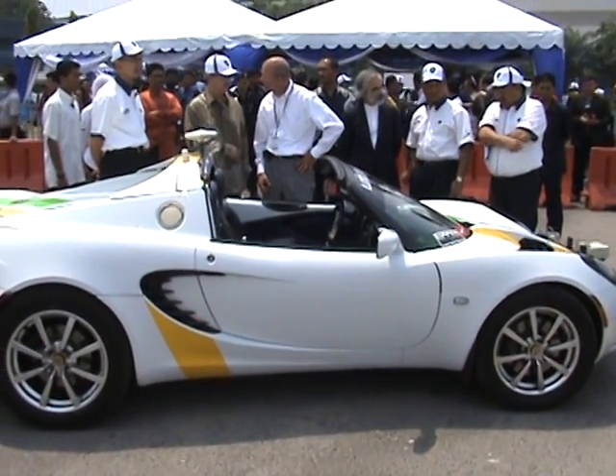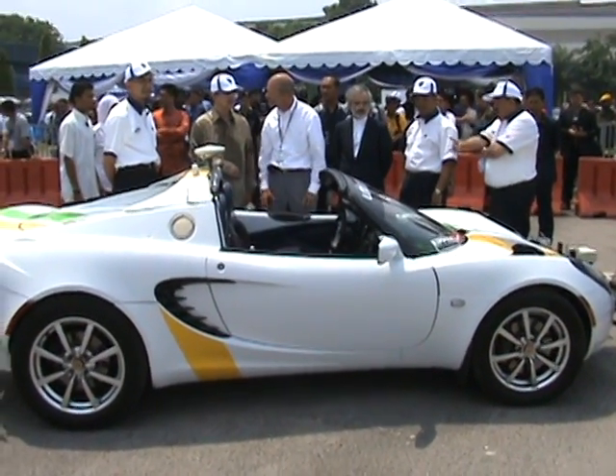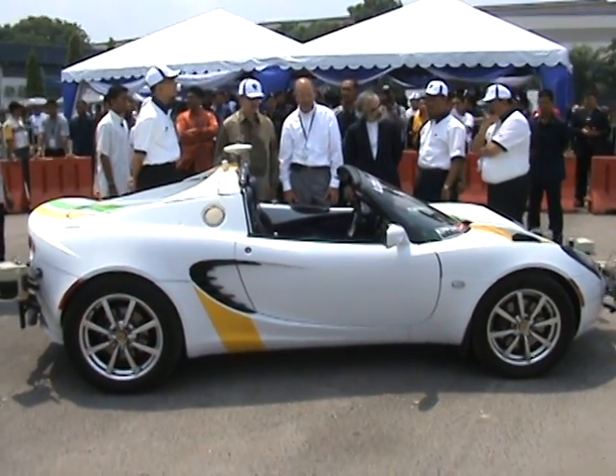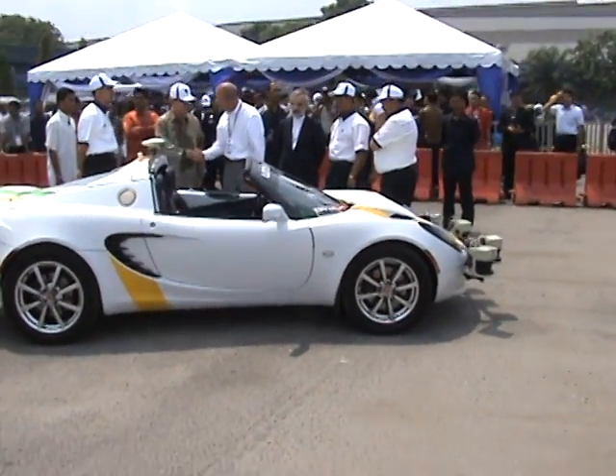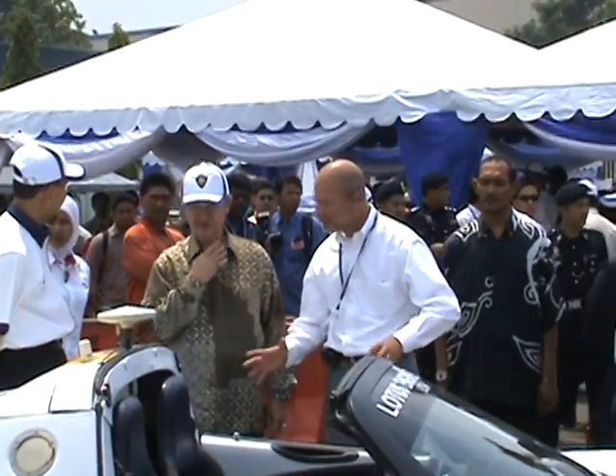This car got worldwide attention during the competition. Thank you very much. This is just the start.